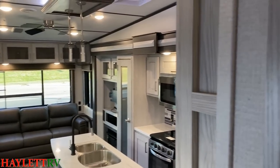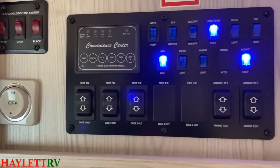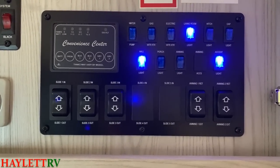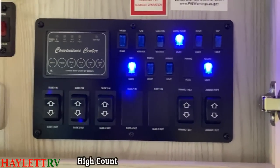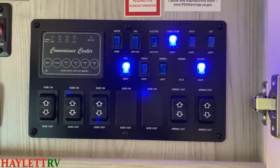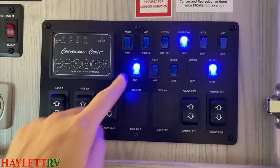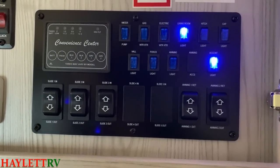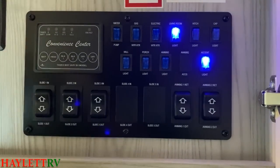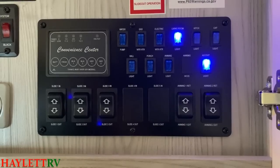Another area where you see the targeting of a slightly different demographic: in a High Country, we just have switches — no digital, no Bluetooth, no digging your phone out of your pocket. You can just walk up and go, 'I don't want the light on' — and that's the end of it. You don't have to go beep boop beep boop. Which, by the way, if you speak R2-D2 language, you know I just said something very unsavory about his mother.